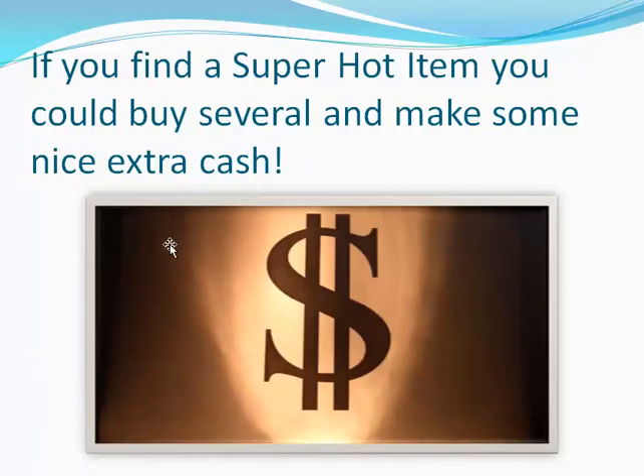If you happen to find a really super hot item, you could buy several and make some nice extra cash. You could buy three, four, 20, 30, 50 and sell them on eBay and make some nice extra cash. If you're buying them for $0.25 on the dollar and selling them for $0.50 on the dollar, you're doubling your money. That's some nice extra returns.